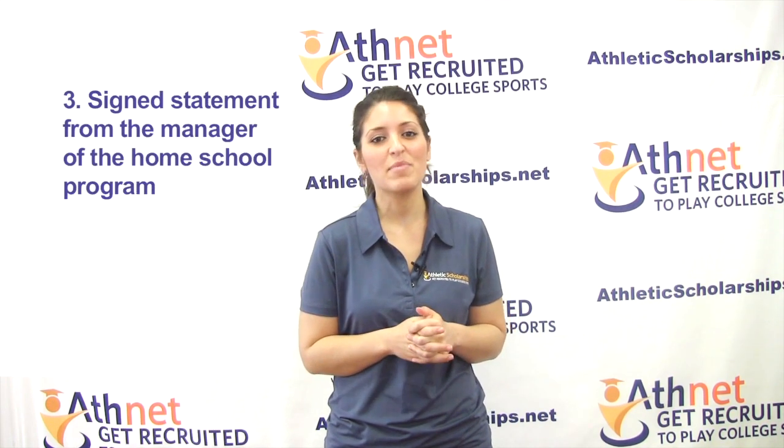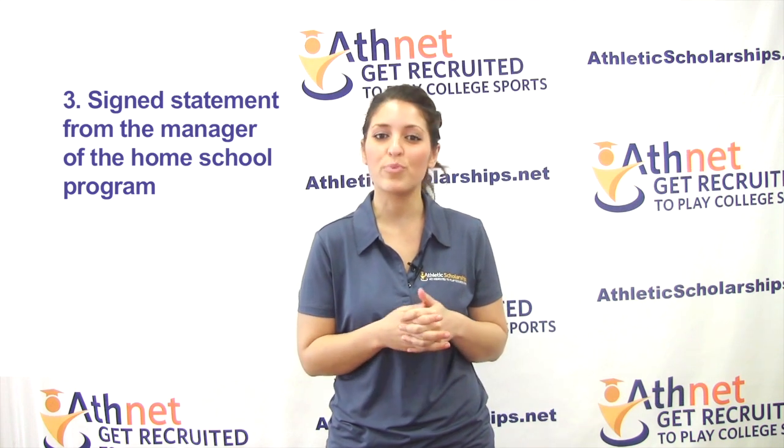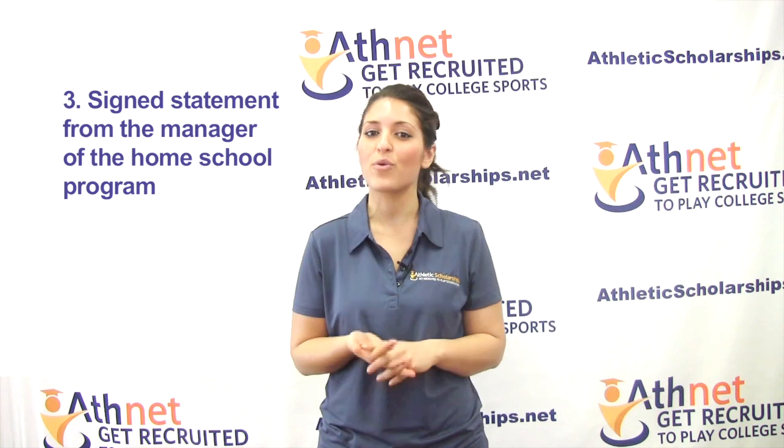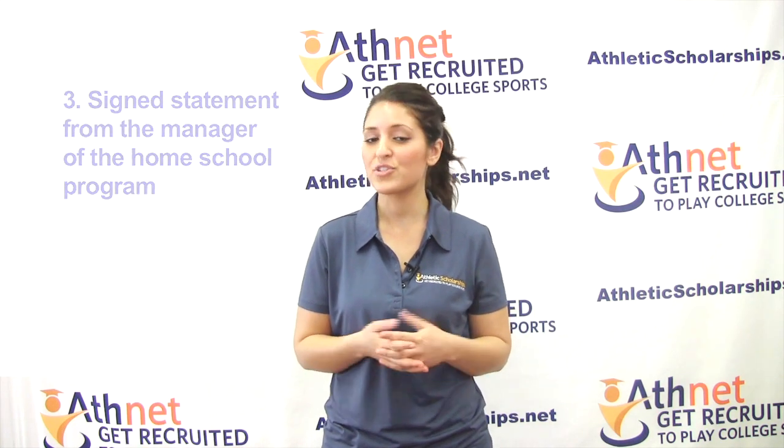Submit a signed statement from the manager of the homeschool program. The manager is the person responsible for evaluating coursework, grading, and issuing credit.